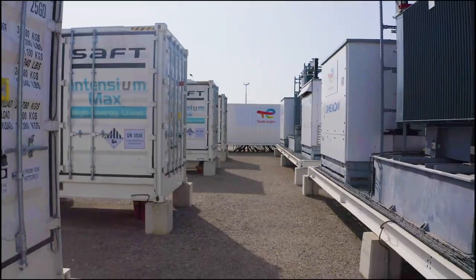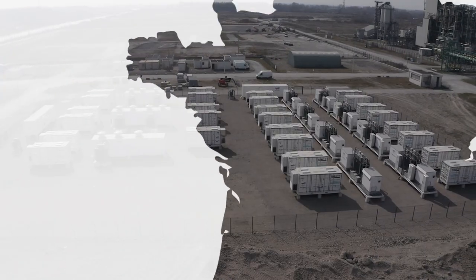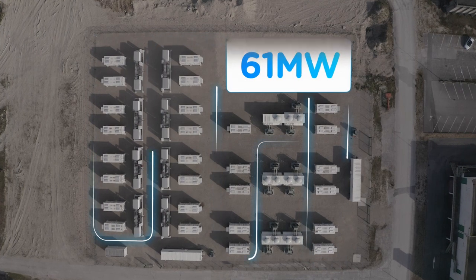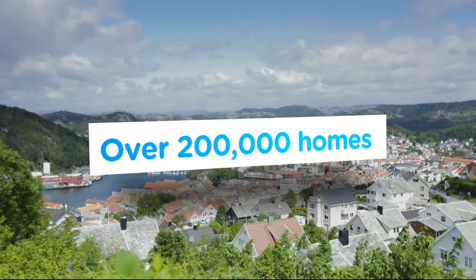And this is what that means. At Dunkirk, we have built and commissioned the largest site for battery electricity storage in France. Its capacity is 61 megawatts, which keeps the electricity supply going for one hour in over 200,000 homes.